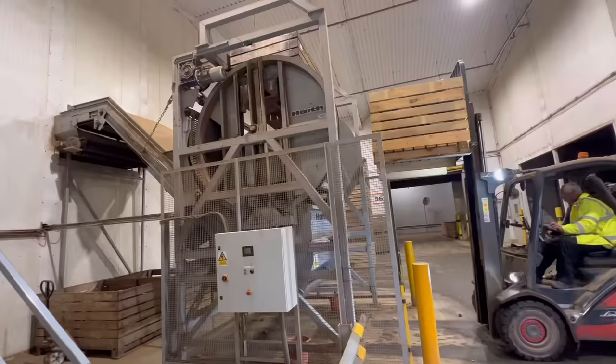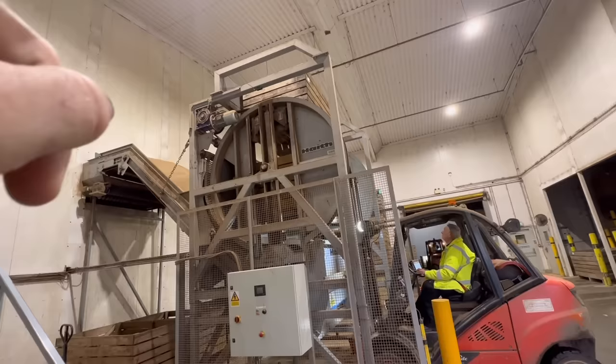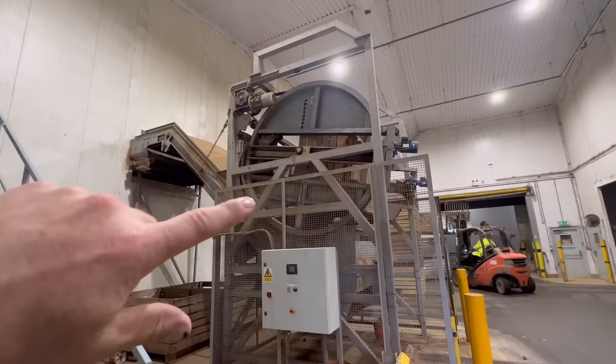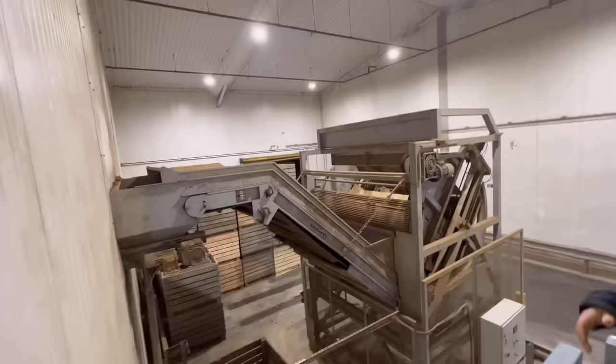This is a box tipper — he's going to put this box in, take the empty off the top, then it clamps the box and rotates it round, which tips the potatoes up onto the elevator and then up into the grader. He presses a button and there you go — tipping the box of spuds out. It just keeps slowly tipping them at the rate that the elevator takes.